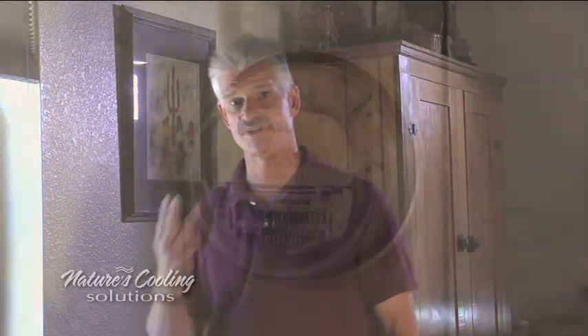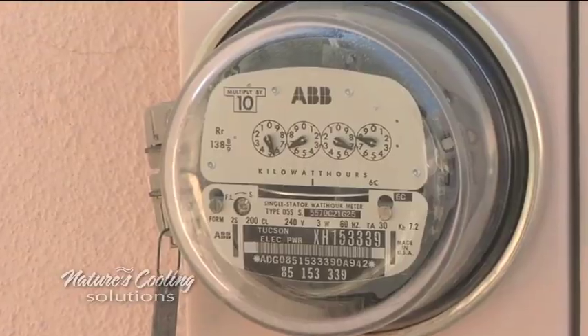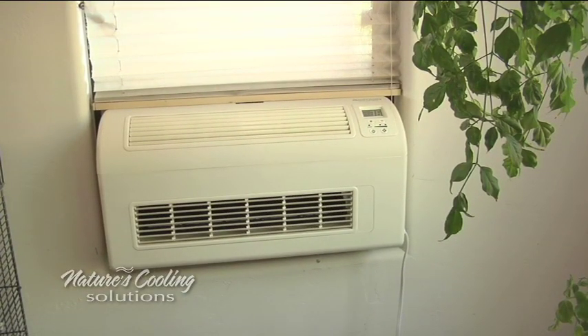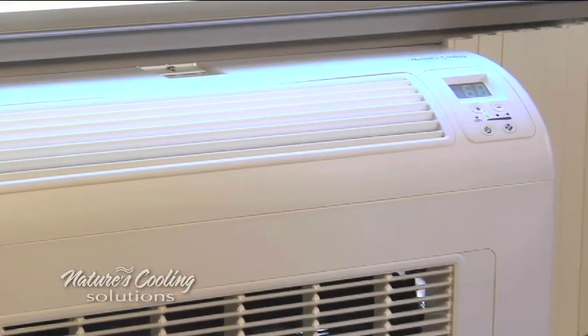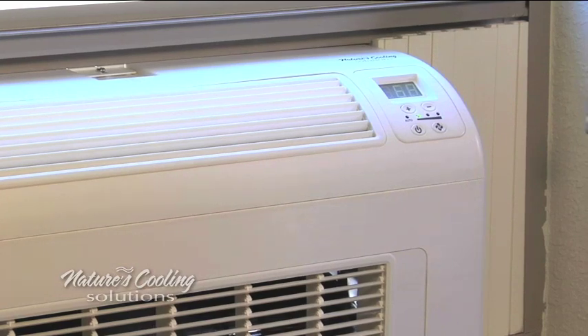EcoBreeze will increase your comfort and decrease your utility bills. EcoBreeze delivers energy savings in three ways. First, ventilation cooling uses less energy than air conditioning. Second, EcoBreeze can be used in combination with air conditioning to reduce air conditioning use. Third, it can be used to super cool at night to reduce what's called your thermal mass — decreasing the temperature of a room envelope and its contents — reducing your cooling demands the next day.